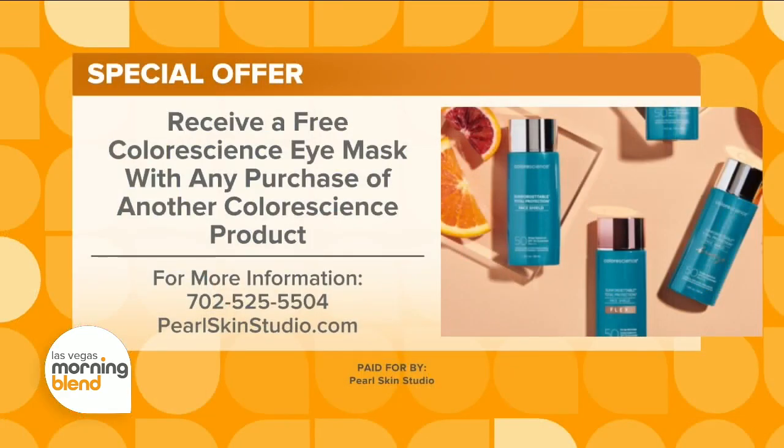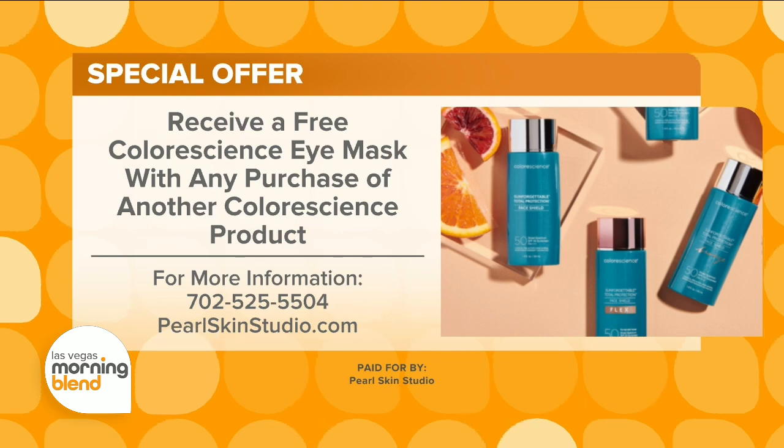For more information and to take advantage of the special offer, head to pearlskinstudio.com.